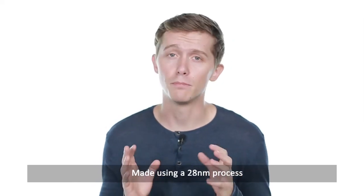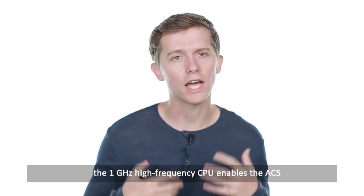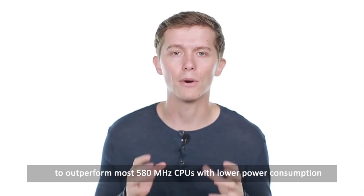Made using a 28nm process, the 1 GHz high frequency CPU enables the AC5 to outperform most 580 MHz CPUs with lower power consumption.